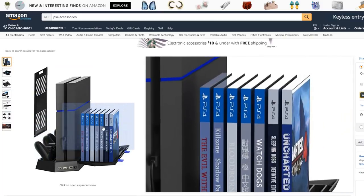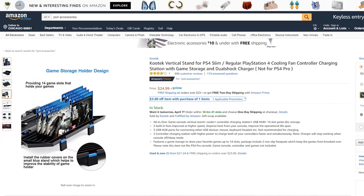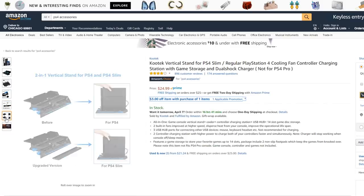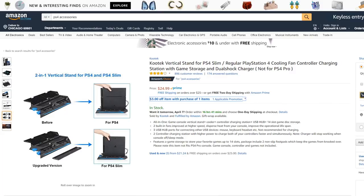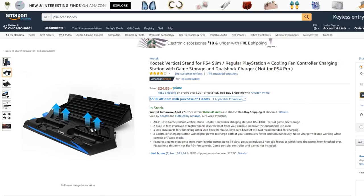You can stack your games and organize your controller. It also has USB ports. Oh, you can also charge it with it — that's pretty cool. So, it's for PS4 — it doesn't say for PS4 Pro. For $25, you can have your PS4 super organized. And it even has vents, so it keeps your PS4 cool.